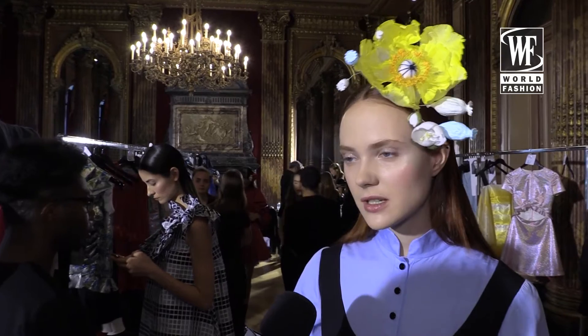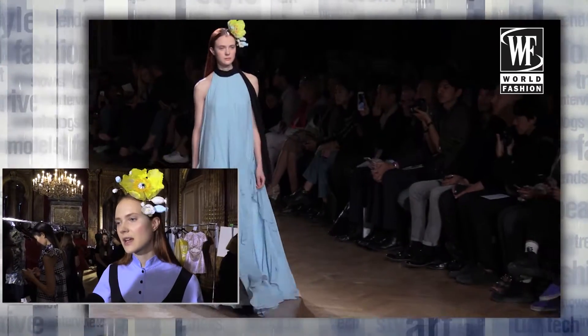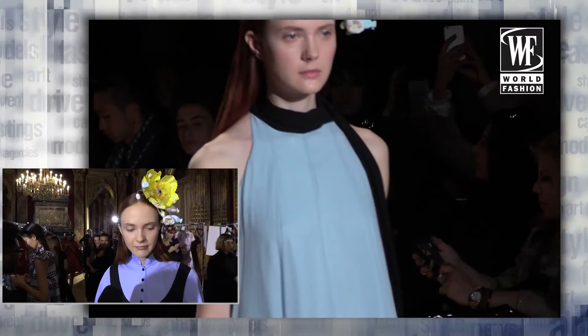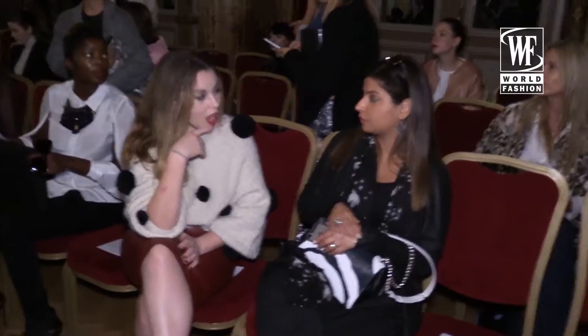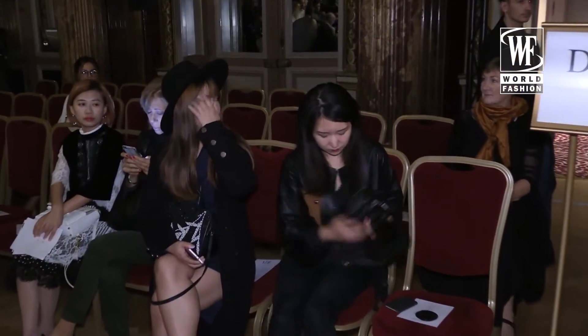I have two looks: the first one is like a dress, and the second outfit is more special — it's a long dress, it's really feminine, and it's cool. It's really modern and classy. I think it's a really feminine brand now.